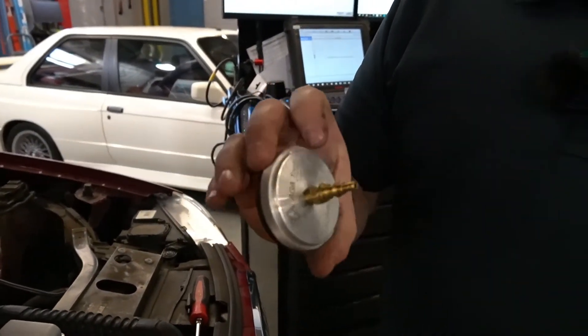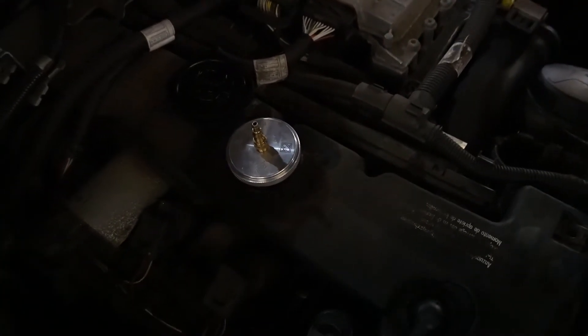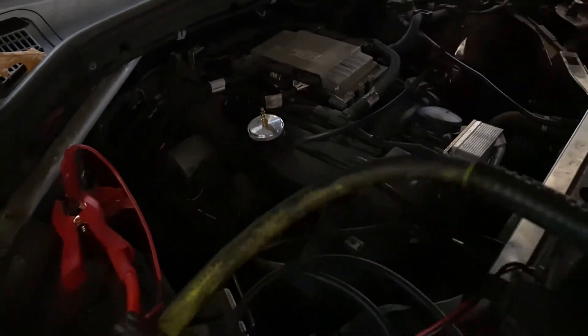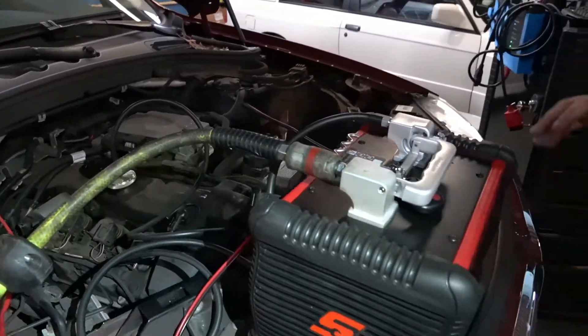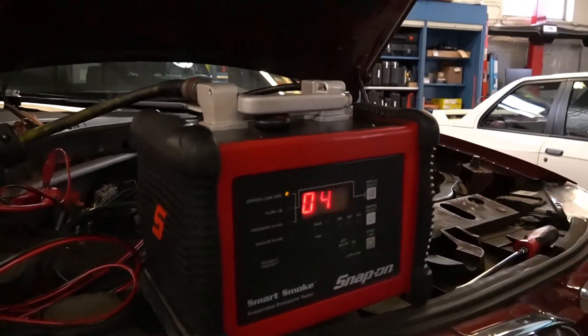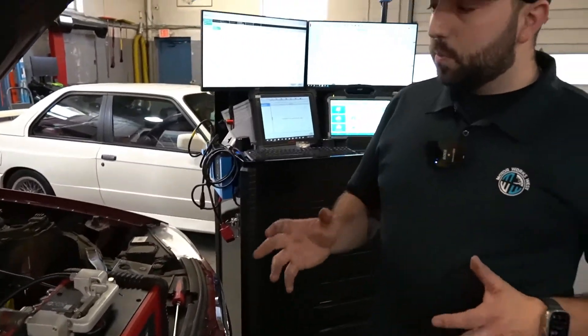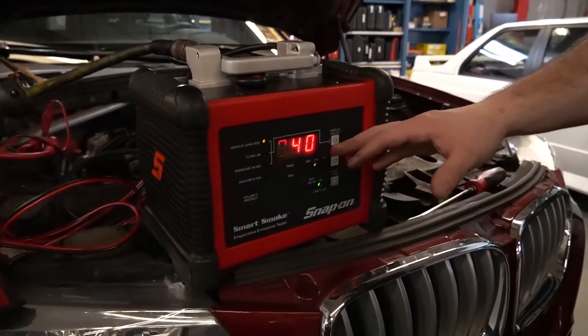The Snap-on smoke machine has dye in its oil so you can use a UV light to find where leaks are coming from if you can't see the smoke. The gauge numbers may be a little off at first while the system fills up. Once the smoke starts, we can see the exact leak size, or if there's no smoke, the screen should read zero.